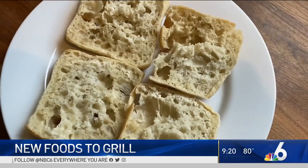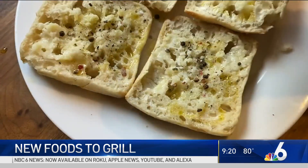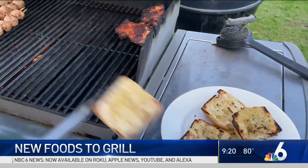You can give soon-to-be expired bread a new life on the grill too. Just add a little olive oil, sprinkle with salt and pepper, and enjoy as is or top with some grilled veggies.